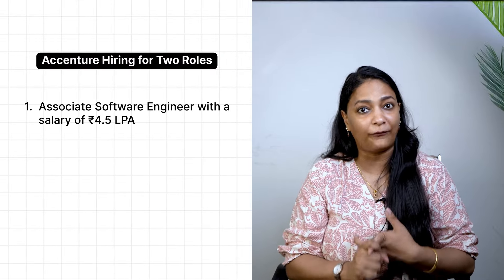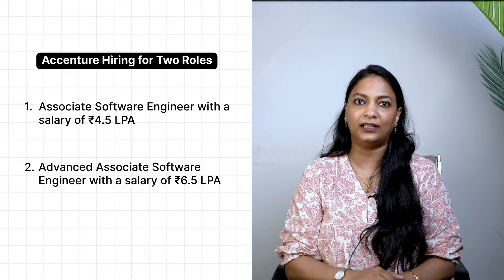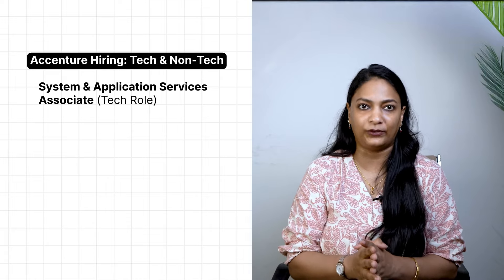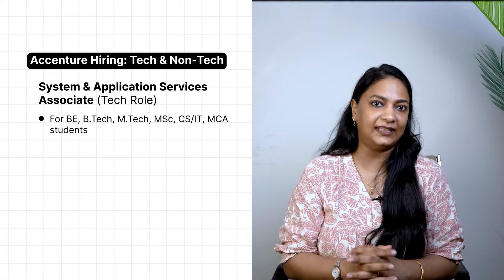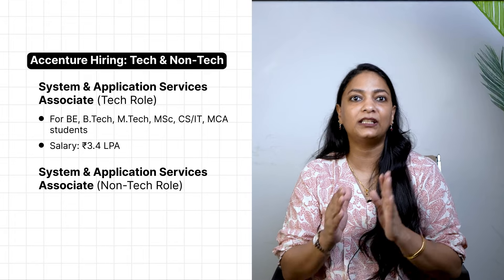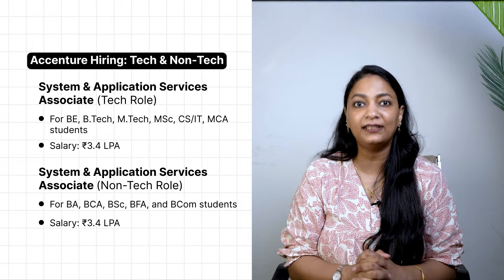For on-campus placement, Accenture is hiring for two job profiles: first, Associate Software Engineer with a salary of 4.5 LPA, and second, Advanced Associate Software Engineer with a salary of 6.5 LPA. For off-campus, Accenture is hiring for two main profiles — one tech and one non-tech. The tech role is System and Application Service Associate for B.Tech, M.Tech, M.Sc, and MCA students at a salary of 3.4 LPA. The non-tech role is also System and Application Service Associate, for BA, BCA, B.Sc, BFA, and B.Com students, also at 3.4 LPA.